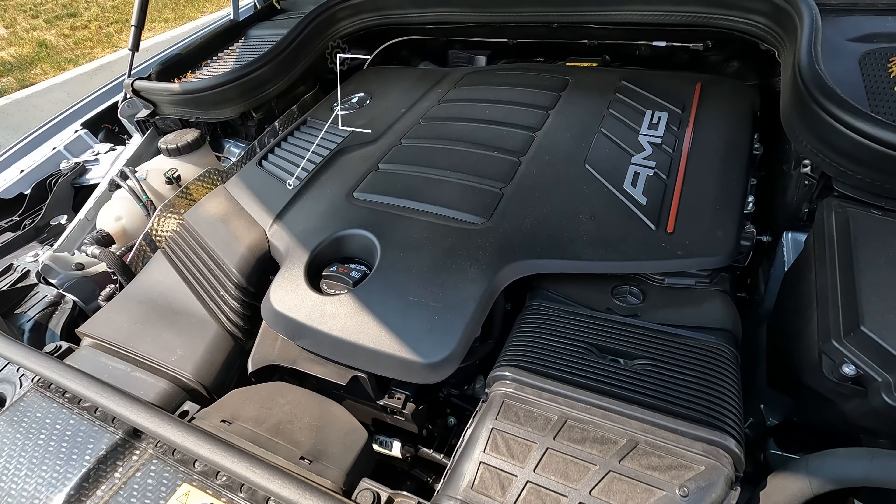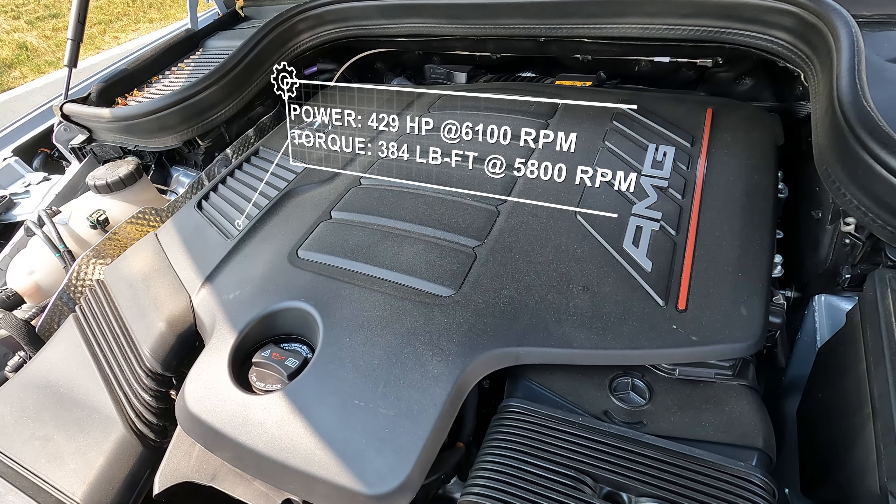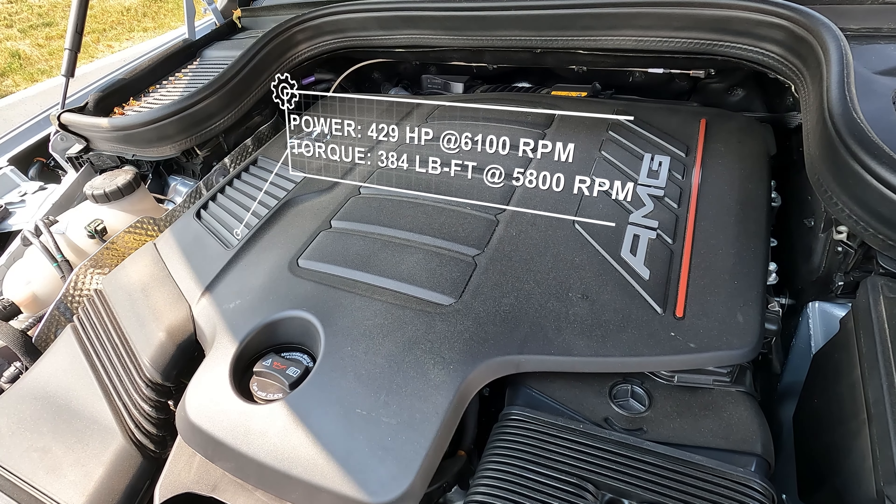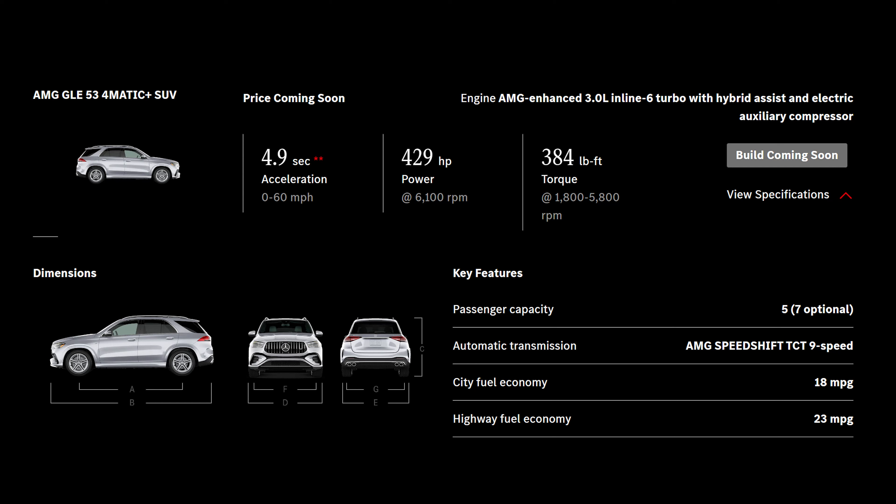Because this is an AMG, you don't just get aggressive looks — you get other performance features. Under the hood, with this GLE 53, you get a 3-liter twin-turboed inline-6 producing about 429 horsepower and 386 pound-feet of torque, mated to a 9-speed automatic. It's a lot of power. With 4Matic four-wheel drive, the 0-60 is under 5 seconds. So it's definitely not slow.